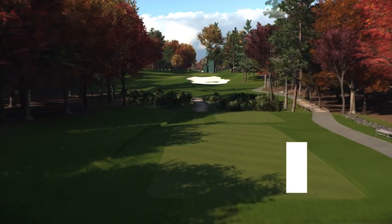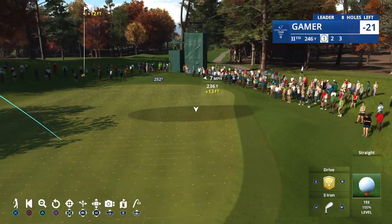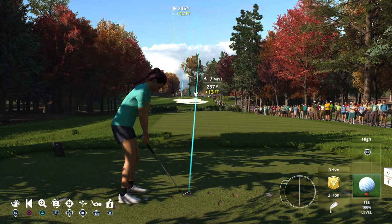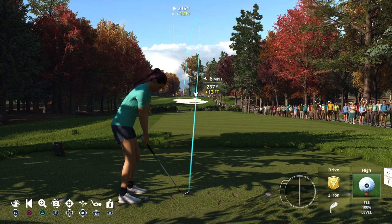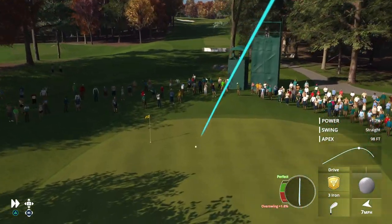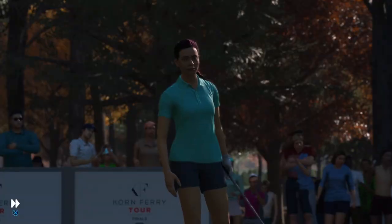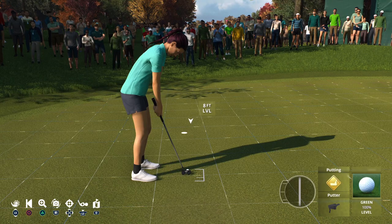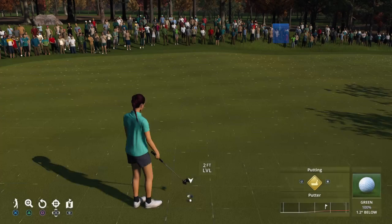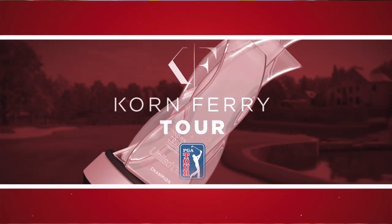Now to the 11th hole here at TPC Boston — 231-yard par 3. In this game you don't just hit the shot, you have to see the shot. That's a really good example right there. That pushed in for a par here at 11, and she'll hold tight at 21 under par.